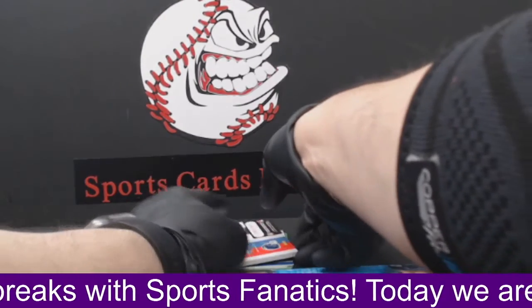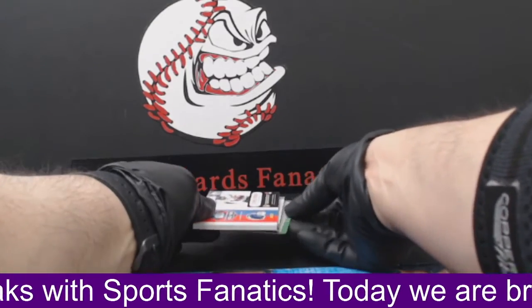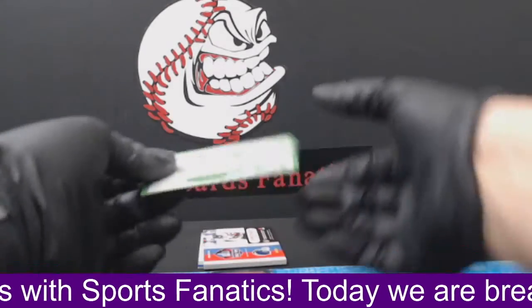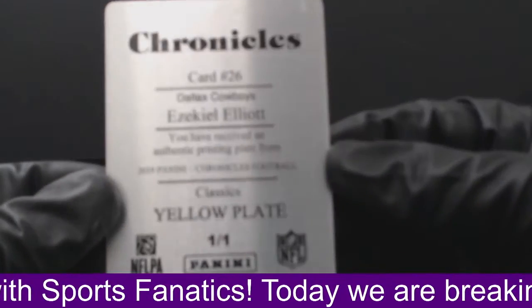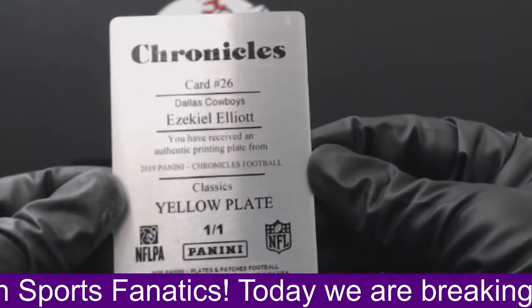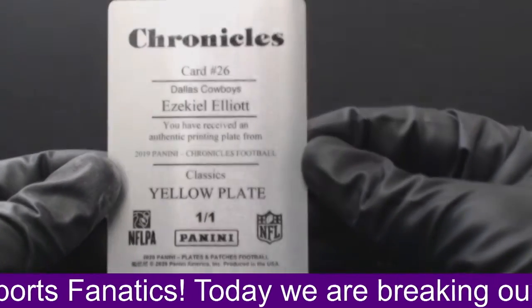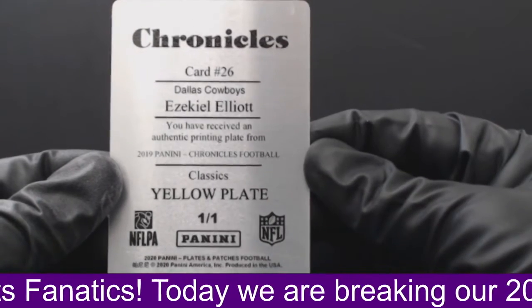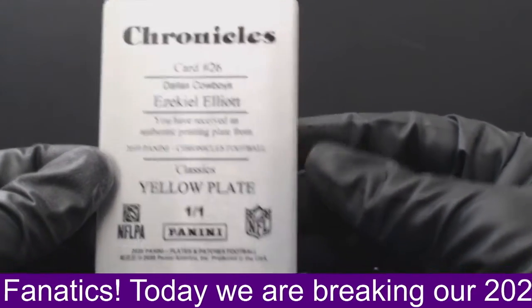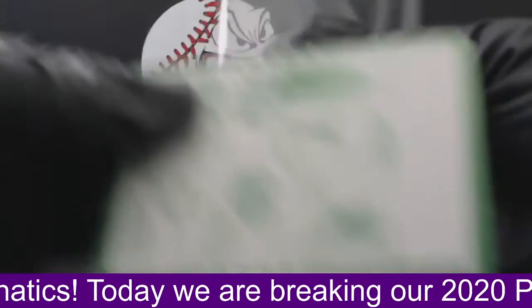Alright guys, next up we'll do our one of one. That's going to be an Ezekiel Elliott out of Chronicles — yellow plate, one of one. Congratulations, Dallas. Nice one of one. Go Browns!